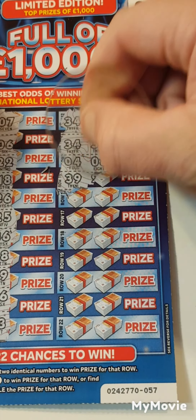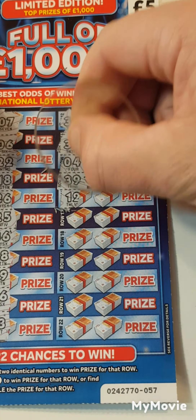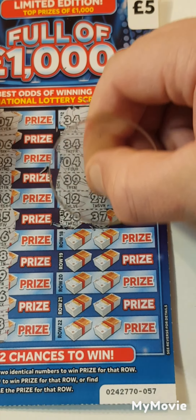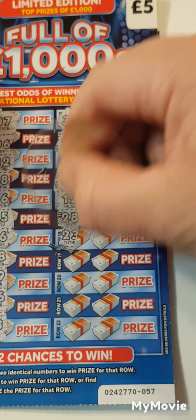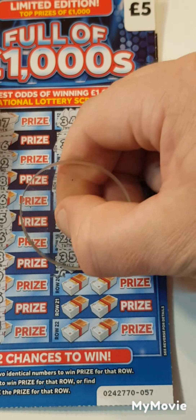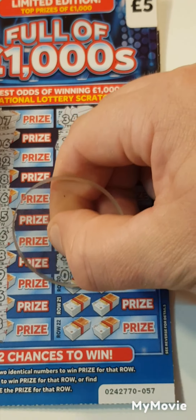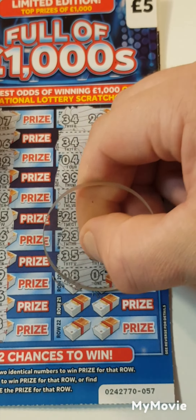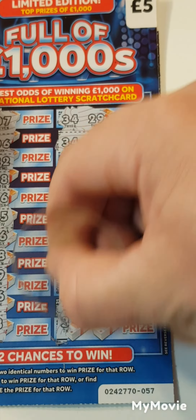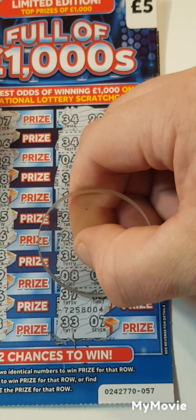4 and 8. 39, 24. 12 and 27. 28, 37. 23, 22. These are the T's. So 35 and 33. 8 and 1. 37, 13. 33 and 7.